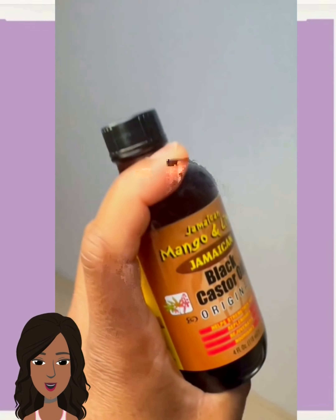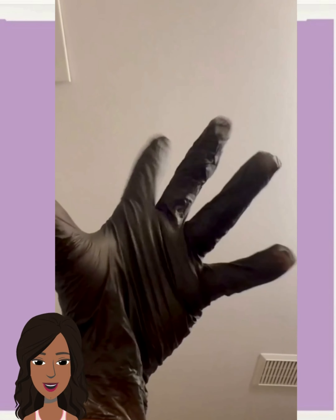And then next up we see a DIY hair color change.